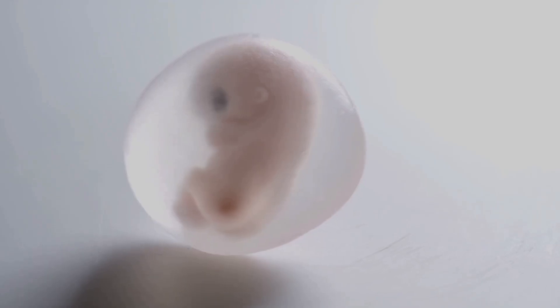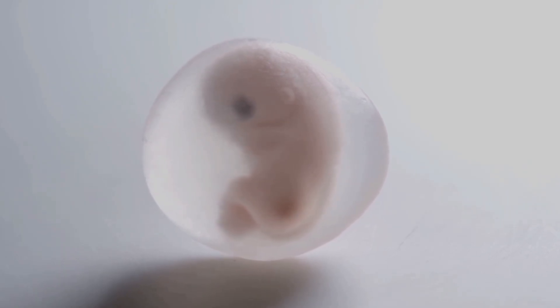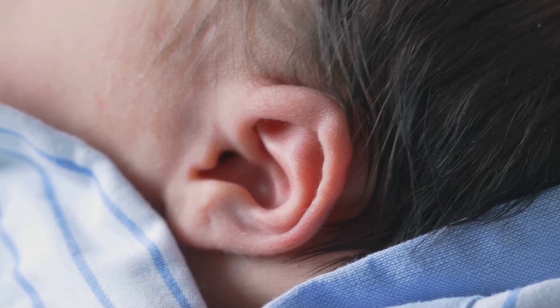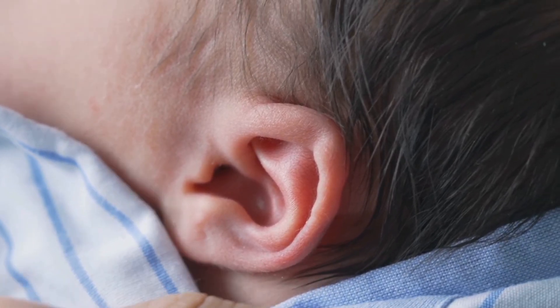Though the eyelids are still closed, the eyes can detect light. A sudden beam will trigger a reflex to turn away, proof that sensory systems are beginning to function. Meanwhile, the ears are shifting into place, preparing for one of the fetus's first real-world connections: sound.